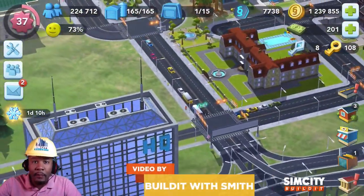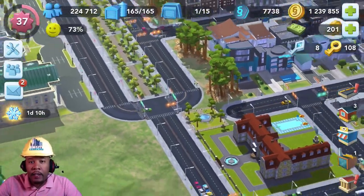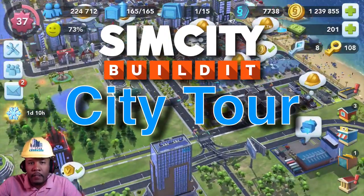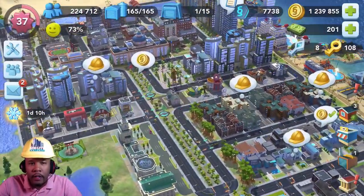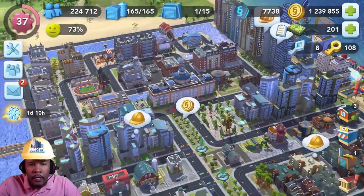Hey folks, welcome back to Build It with Smith. I'm your host Smith, and today we are taking a tour of my university college campus. Here it is — this is a bird's eye view taken from my drone.